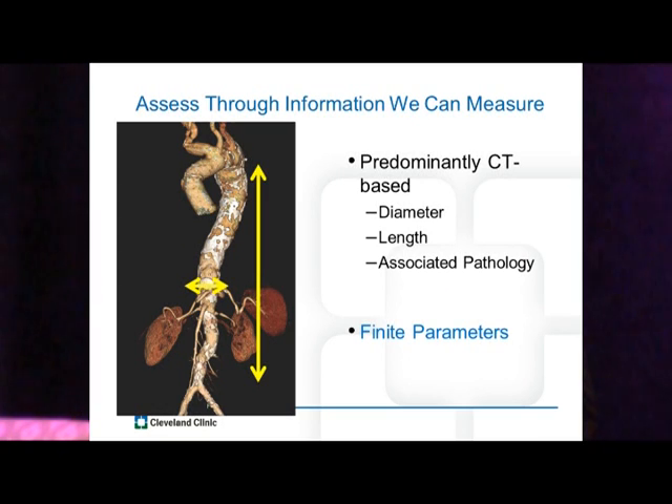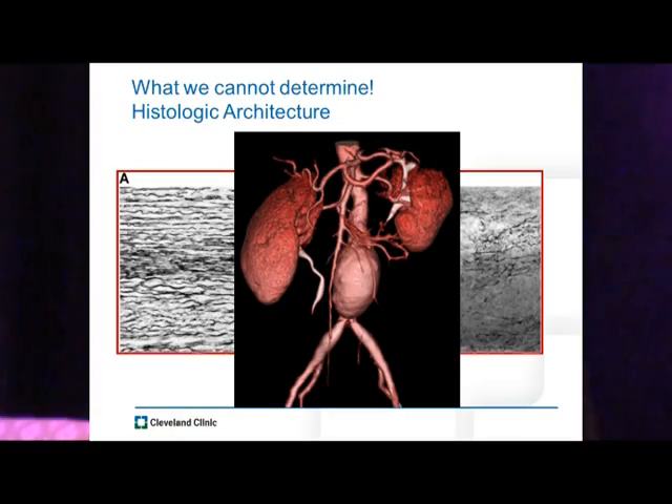How do we determine that? We're limited right now. We assess all this information through what we can measure, and predominantly it's CT-based imaging, although we use MRI and sometimes other modalities. We can measure diameter, length, and any associated pathology. These are fairly finite parameters we can assess off a CT scan. What we can't determine is the histologic architecture of the aorta. If we take an aneurysm, we know that some aspects probably have their elastic lamina intact, and some are completely destroyed — but we don't know where the transition point is, and we can't tell that from current imaging.